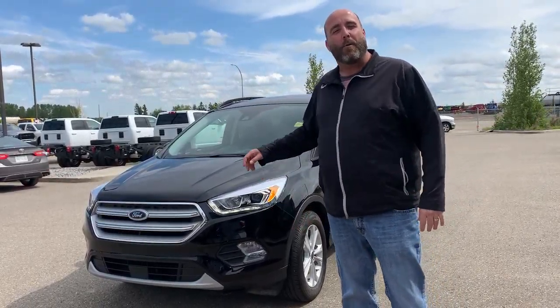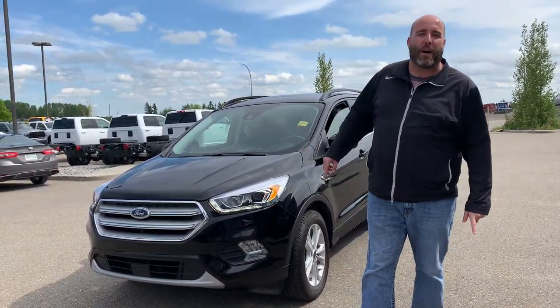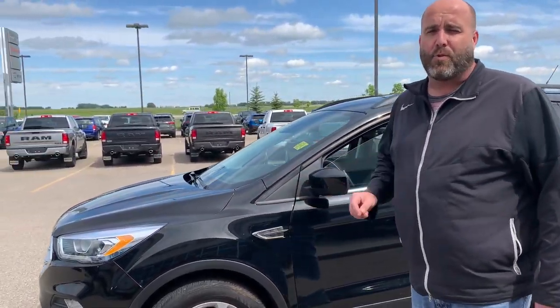Hey guys, it's Chad at Mountain View Dodge. I want to take some time and show you this beautiful 2018 Ford Escape SEL EcoBoost that just came in on trade. This vehicle has only got 19,000 kilometers on it, and for 2018 that's really low.